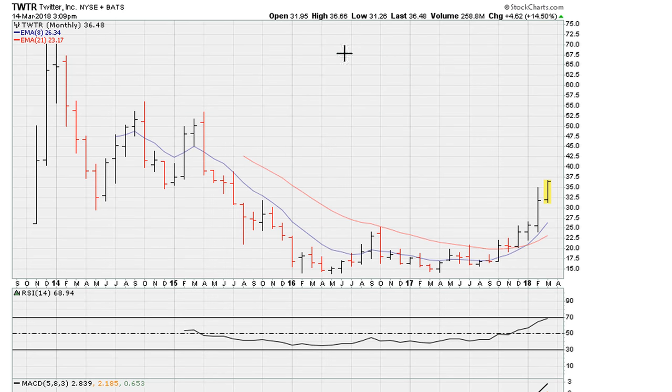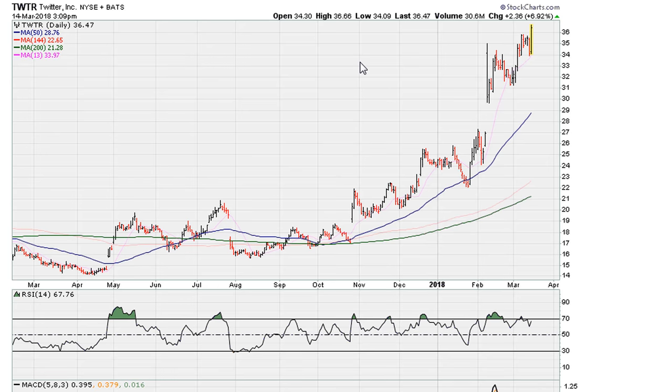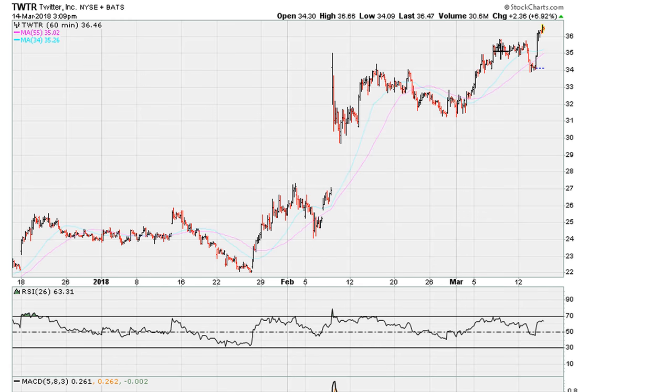That breakout was in early November of 2017, so it's had a nice run over the last couple of weeks. What I want to discuss in this video is something that looks like it's starting to play out. This is for March 14, 2018 — a nice day up about six to seven percent. But you might notice that this is not moving the RSI on the daily above 69.1.